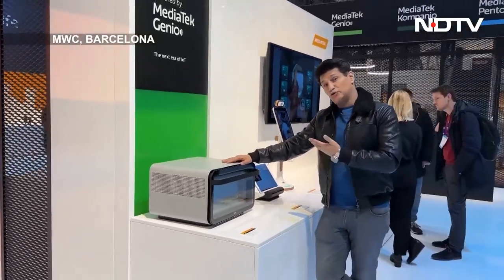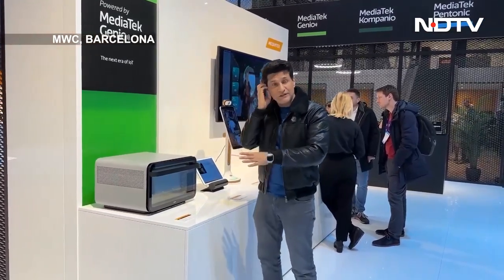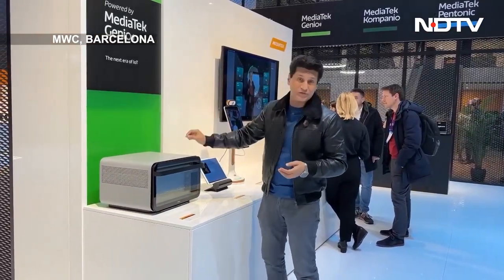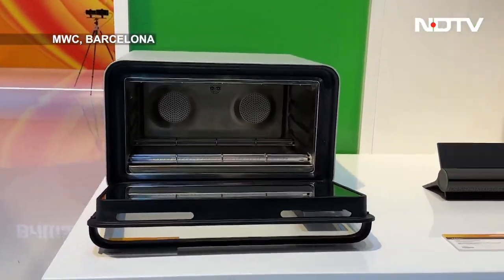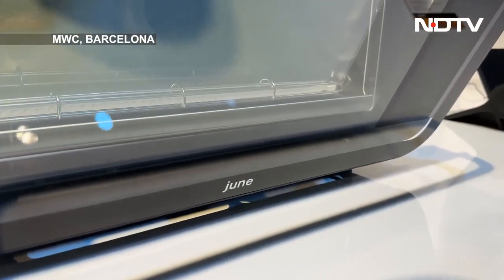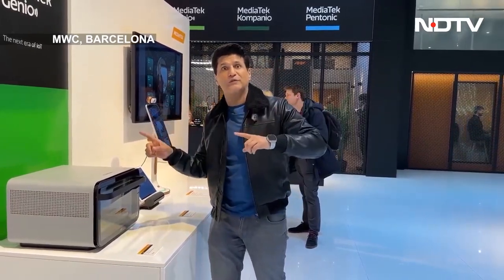This is the smart oven called June — it's exactly what June does. It's a smart oven with MediaTek smarts inside, so there's a processor inside. Put in anything — a full chicken, a bagel, maybe raisins — and it will recognize what it is, what is the size, what is the weight, and how to cook it. All you have to do is say okay, and the app will remind you when it's about to be ready.